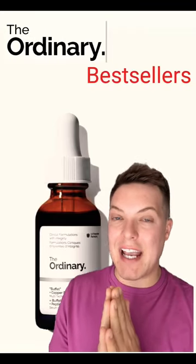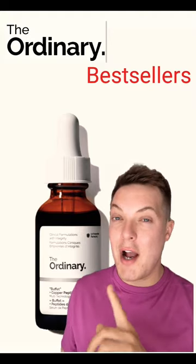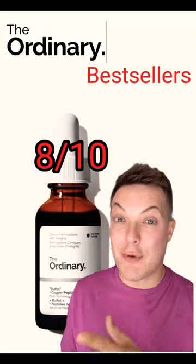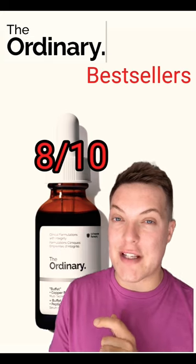These are the Ordinary best-selling skincare products. Best-selling though doesn't always mean best performing, so let's take a closer look. This is the Ordinary Buffet Plus Copper Peptides 1%, 8 out of 10. Really great affordable anti-aging collagen-boosting serum. I do really, really enjoy this one.